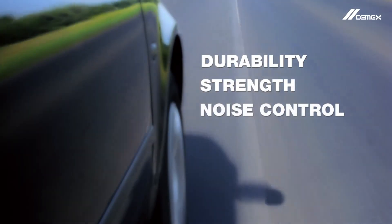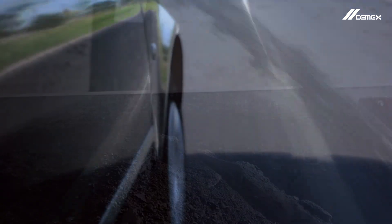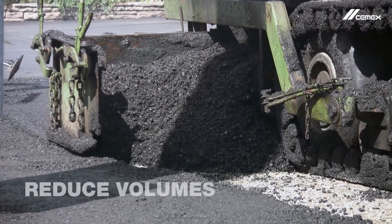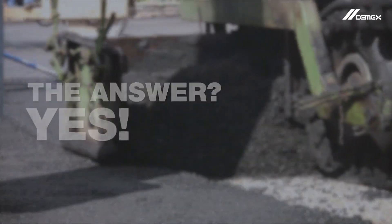Methods that deliver the same performance in terms of durability, strength and noise control, but require a far reduced bituminous component? Methods that can reduce overall cost by up to 20% and significantly reduce overall material volumes? The answer is yes.